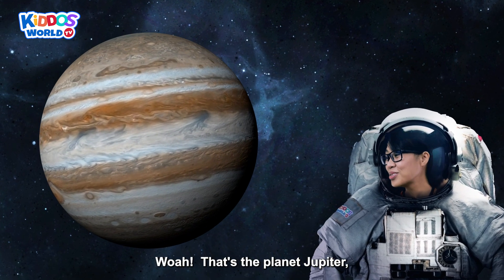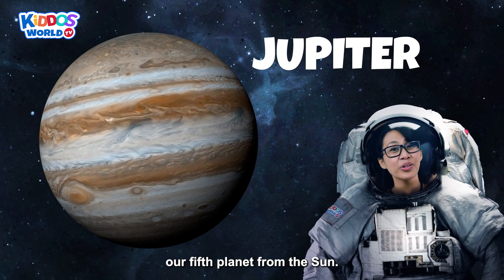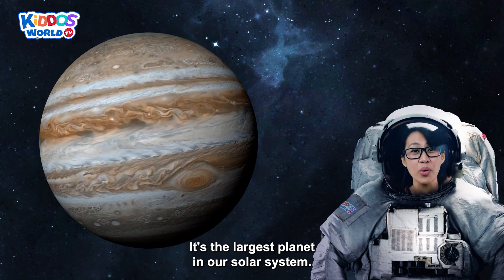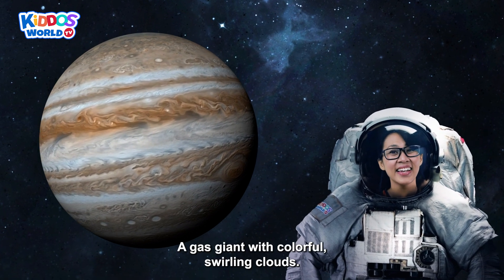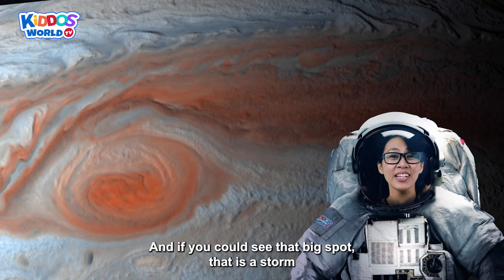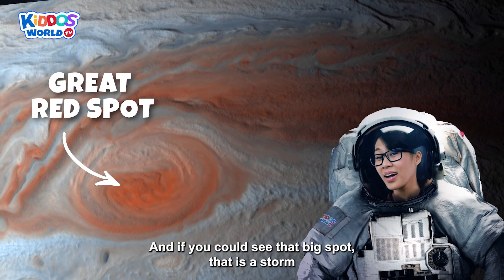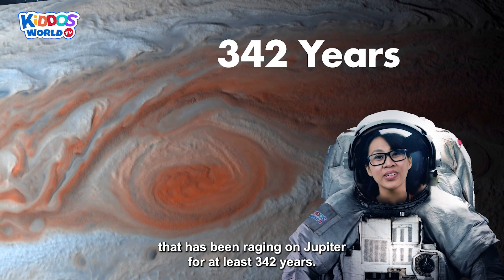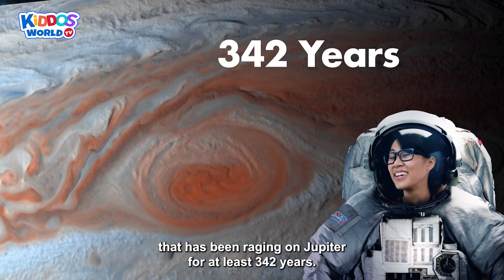That's the planet Jupiter! Our fifth planet from the sun! It's the largest planet in our solar system — a gas giant with colorful swirling clouds! And if you could see that big spot, that is a storm that has been raging on Jupiter for at least 342 years!